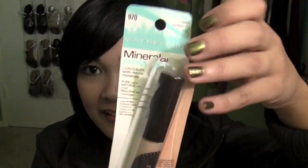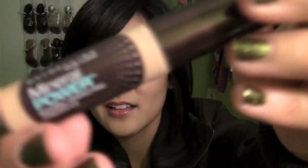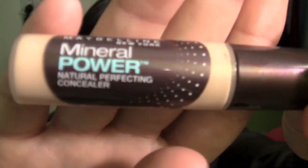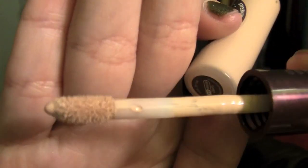Next I went to CVS and I picked up a pencil sharpener — an eyeliner pencil sharpener, the duo one from Essence of Beauty. Nothing special there. So I picked up the Maybelline Mineral Powder Concealer in the shade Medium Sand. I already opened it and tried it out, and I think this might be a little too light for me, but I wanted to use it for my under eye circles.